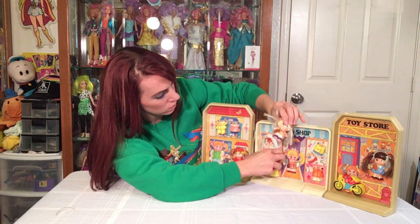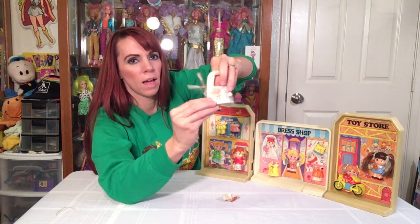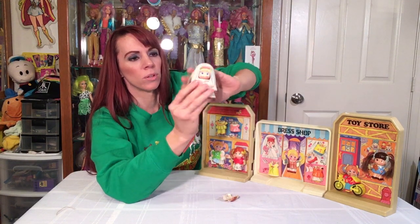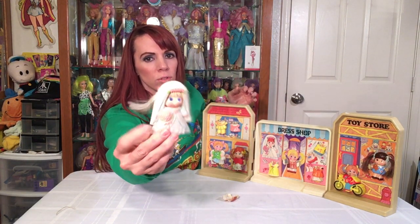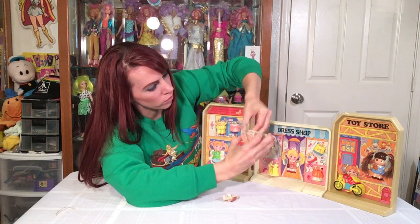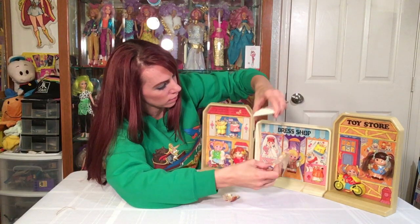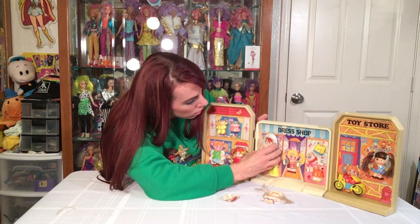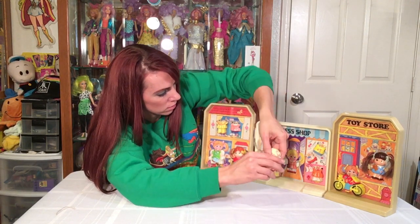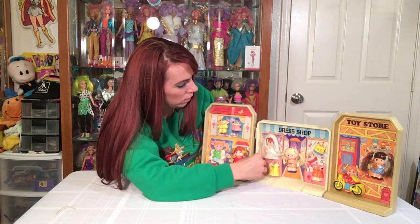The dress shop has the blonde in it. On one side there's a wedding dress, so you can pop her right into it — the outfit goes all the way up to cover most of her, with her hair still sticking out. That's her wearing the wedding dress. Then the brunette is over in the toy store section; there's one pop scene of her riding a bike. I'm surprised some of these little plastic pieces haven't broken yet — you just pop them right back in.